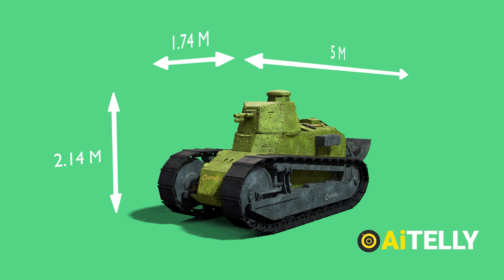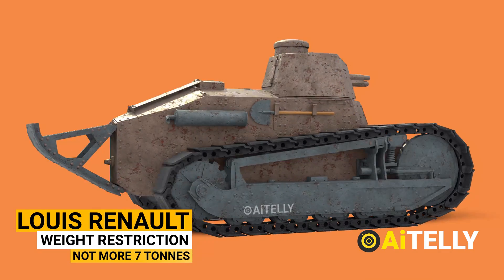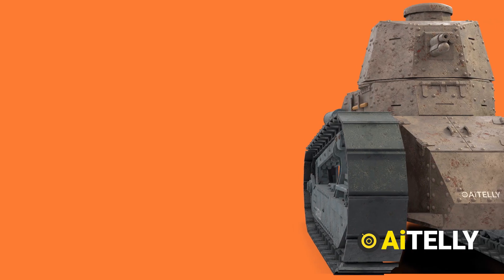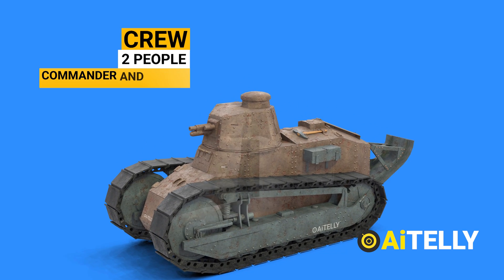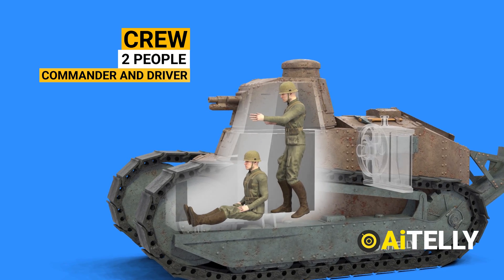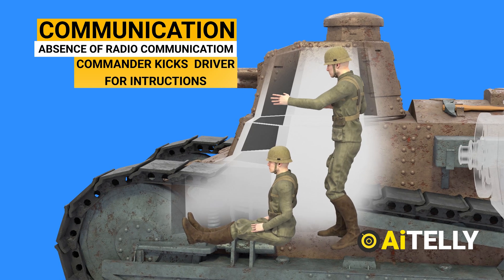The Renault FT stands 2.14 meters tall and weighs 6.5 tons. Louis Renault himself set a weight restriction stating the tank could not surpass seven tons, as he was skeptical that available factory engines could achieve a sufficient power-to-weight ratio for the military's heavier tank variants. The crew consists of two people: a commander and a driver. With no mechanism for crew communication during operations, gunners invented a method of transmitting commands by kicking the driver in the shoulders, back, and head.